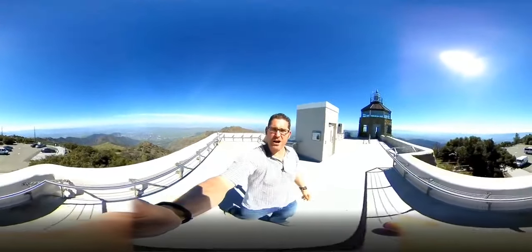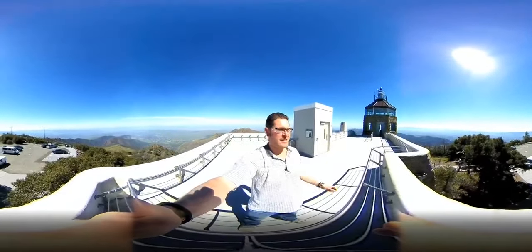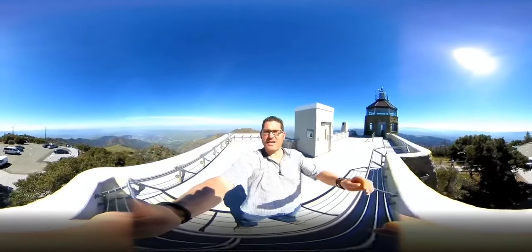If you guys are thinking about buying or selling any real estate, you gotta give me a call. My name is Greg McDaniel, I'm with the McDaniel Callahan real estate team, and I want to help you guys buy or sell in this beautiful valley. All right guys, take care, have a good one, bye bye.